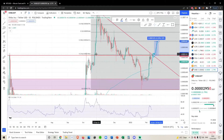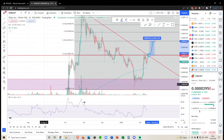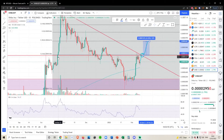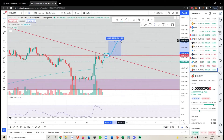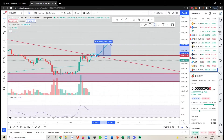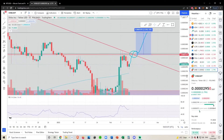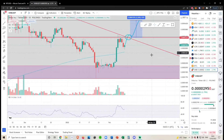That level also correlates to the previous high we had here — this was obviously resistance and has now flipped support. This is a big level. If we are able to get above here, we have a big trade coming in, and from where we are now, that's a 50% increase. As of now, I'm not trading this coin — I don't own any of it — but I wouldn't be opposed to longing or shorting it if the market tells me what we're doing.